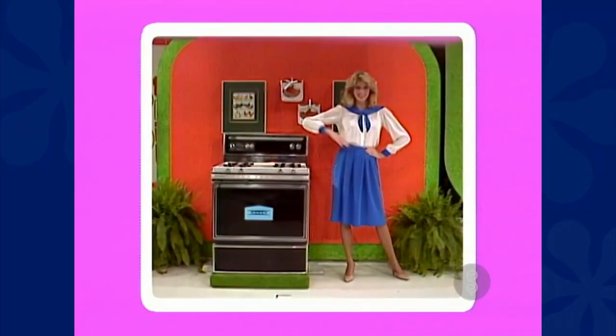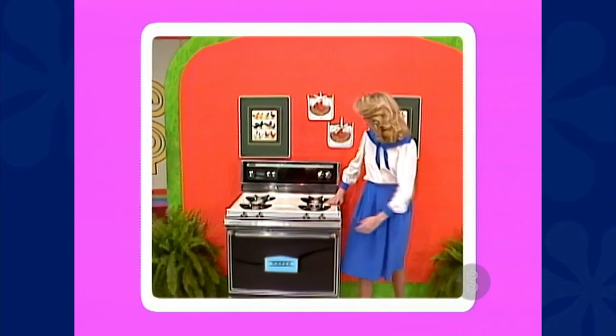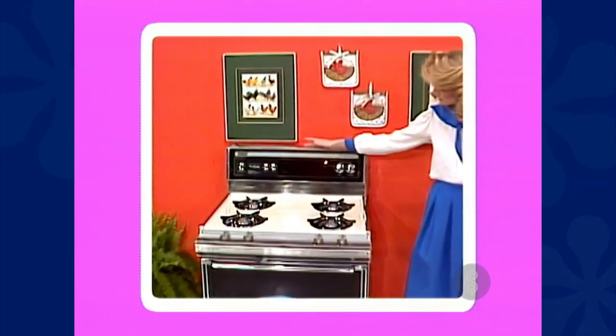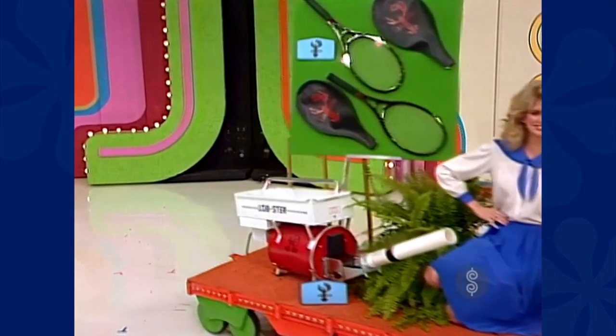A gas range with self-cleaning oven and broiler. Thermatic black glass control panel houses fluorescent light and digital clock timer. Accuracy weighing less than 12 ounces. Lobster Incorporated.